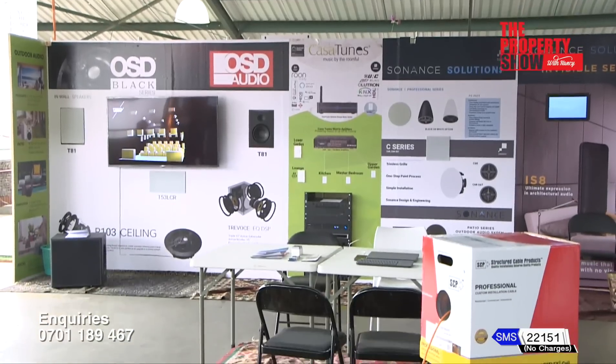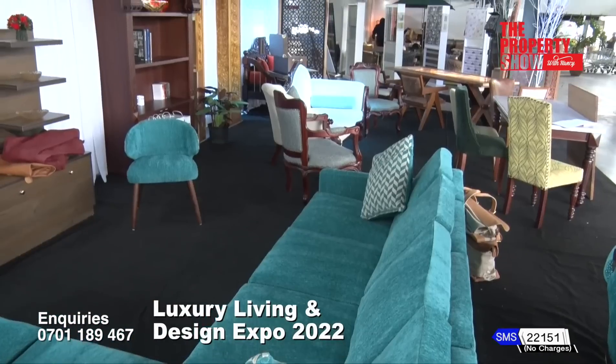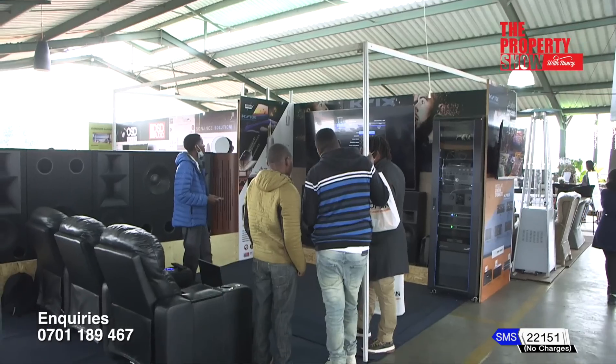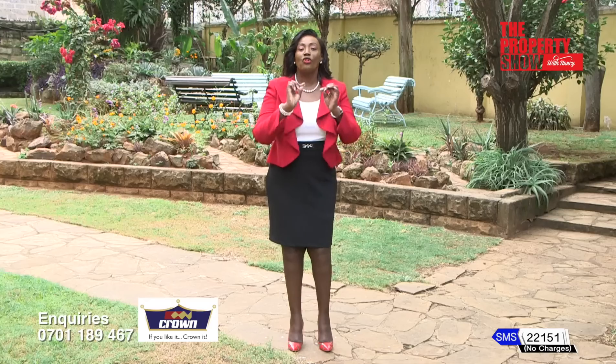This expo has given us a chance to visibly present us to our target clientele. We've been here last year and this year as well, so I think it has been a fantastic outlook on what the Kenyan market wants. Our expert segment brings it home on getting the right painting product for your wood furniture, courtesy Crown Paints.